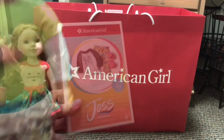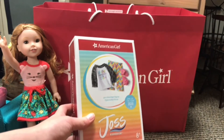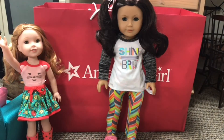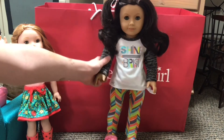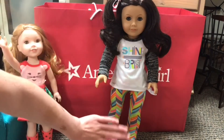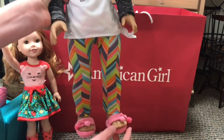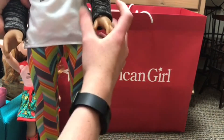The next set Cat got was Joss's Shine Bright pajamas. She had a pajama set for Joss before but it didn't match her personality and was an Our Generation set. She put the outfit on Ruthie since she was the closest doll. The set includes a pajama shirt that says 'Shine Bright' with extremely soft sleeves, leggings with a geometric zigzag pattern in sort of swimsuit material, and slippers with cute bows and pom-poms that are very cushioned.